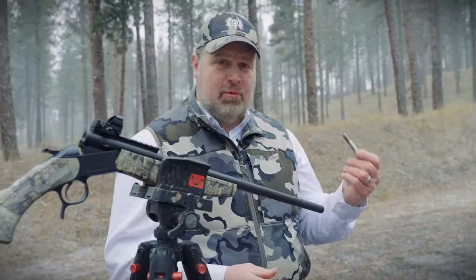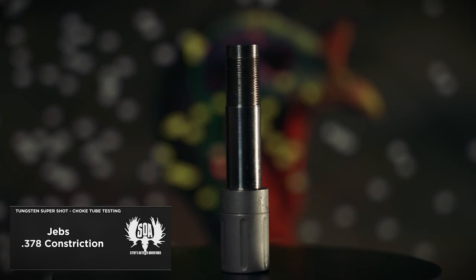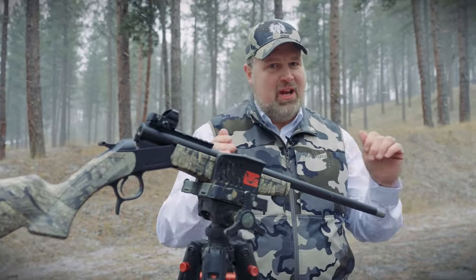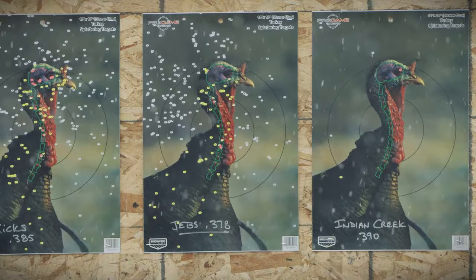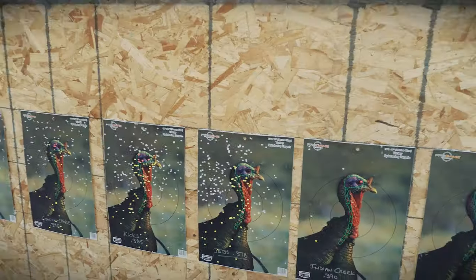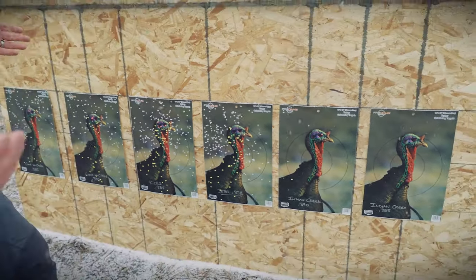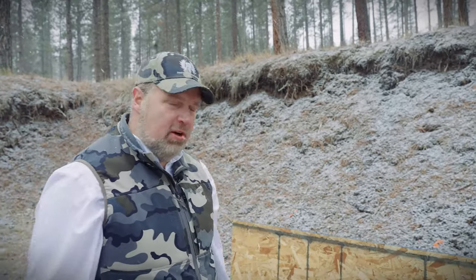This next choke is the JEBS — the one that came with the gun from the factory — and by far the tightest constriction of all the chokes tried. We tested and developed the load with this choke tube, so we kind of know what it does, but we're shooting it here to compare all side by side. Result: really clean, no pressure signs, and that's an unported choke. We like the way that one patterns too — we have a lot of history with the JEBS choke on these guns. Still, both the Kicks and JEBS are better than the two Kompound chokes on this gun with this load.